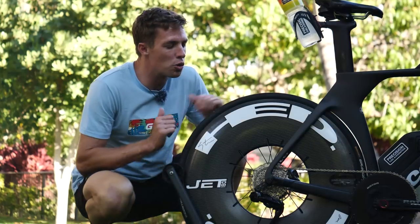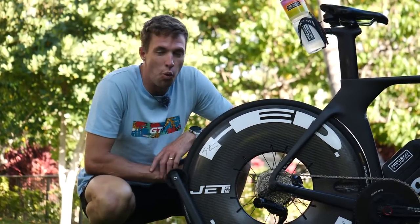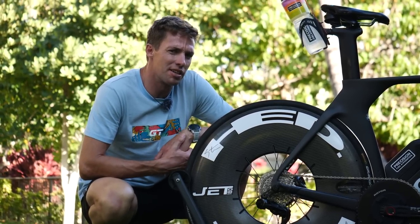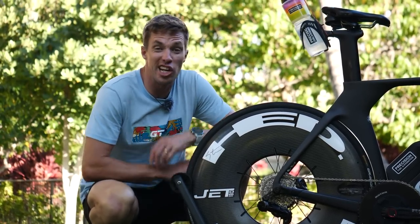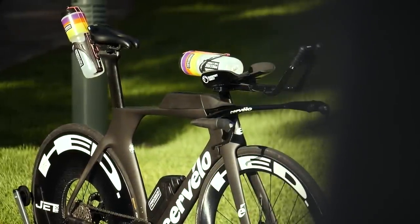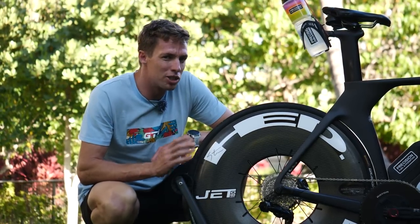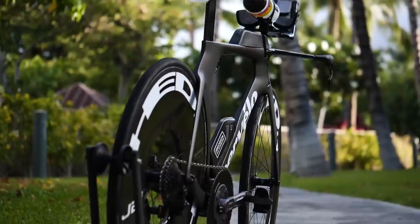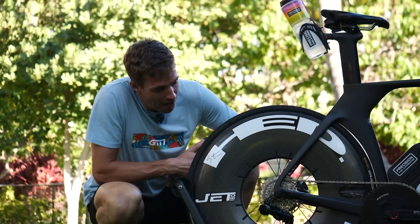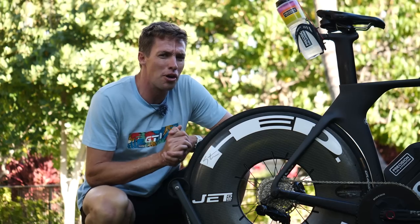Now this might be the most talked about piece of new tech at Kona this year. It is the HeadJet 180. As you can see, it's about the deepest wheel you've ever seen that isn't a disc. Discs are not allowed at Kona, but deep wheels are allowed. So Head have taken it to the extreme with the 180 millimeter deep fairing on this wheel. It's actually built on an aluminum rim with this carbon fairing over it — the HeadJet 180 — and technically it's not a disc wheel. You're gonna see some of the top pros riding it.